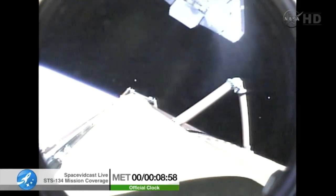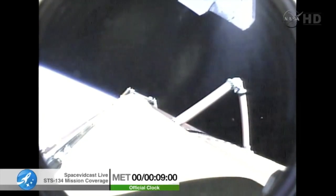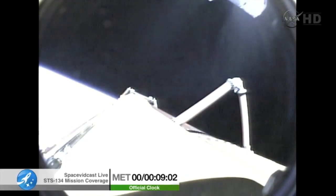Endeavour's commander Mark Kelly now firing the thruster jets to position the orbiter for photography of the external tank. We did see a nominal MECO.